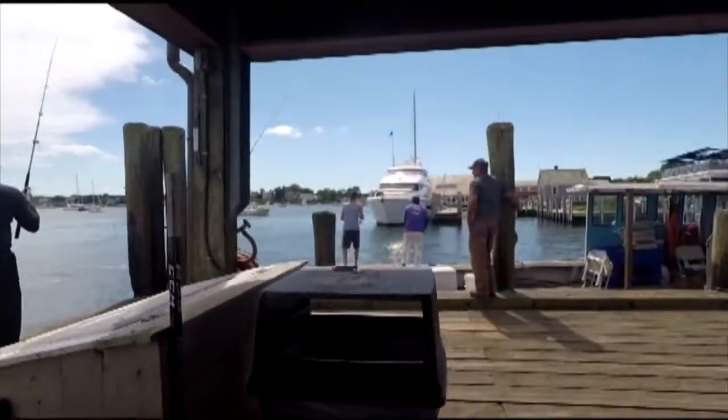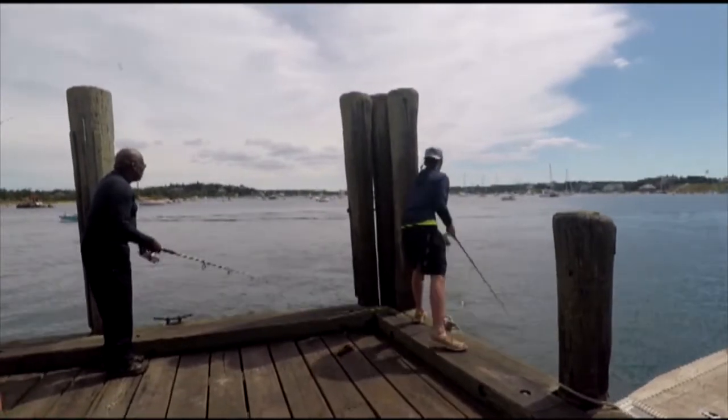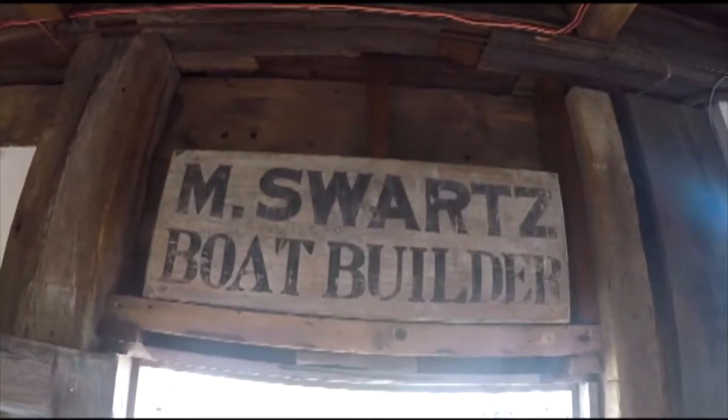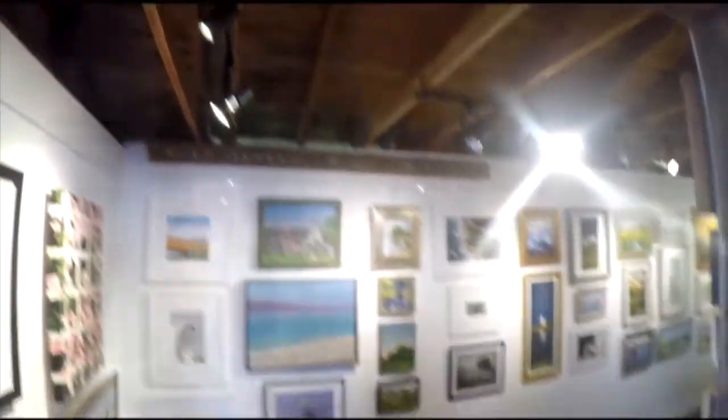Sixty-five years ago there was a group of artists working along the wharf here in Agritown Harbor, and Manuel Schwartz was retiring from a very well-known and beloved career as a boat builder. He built cat boats in this very building, which was used for shell fishing.